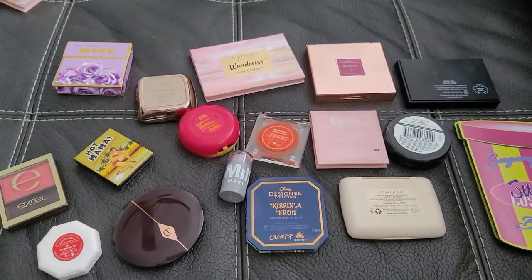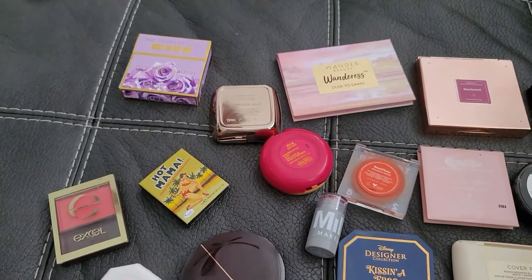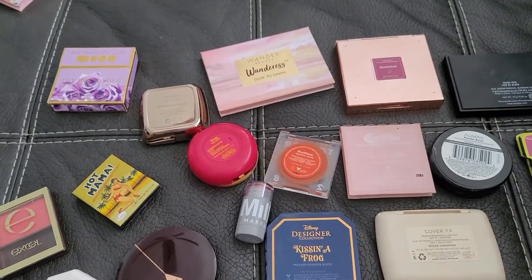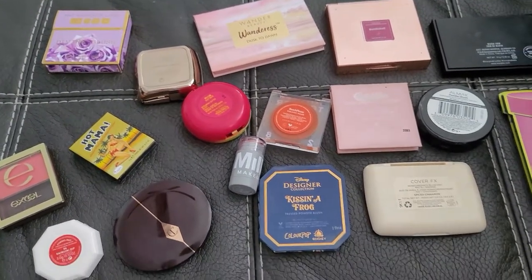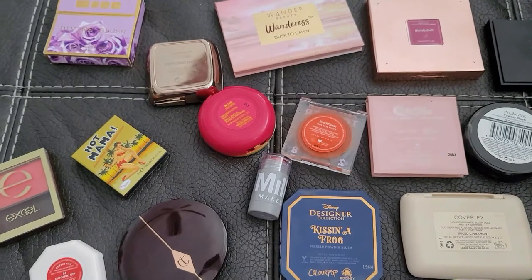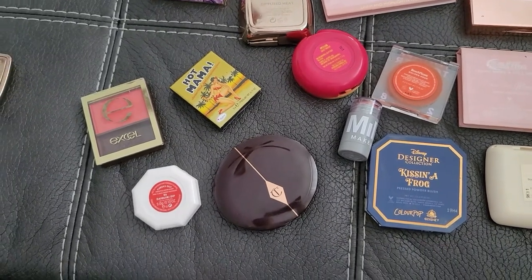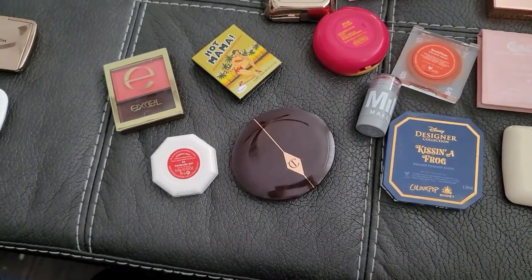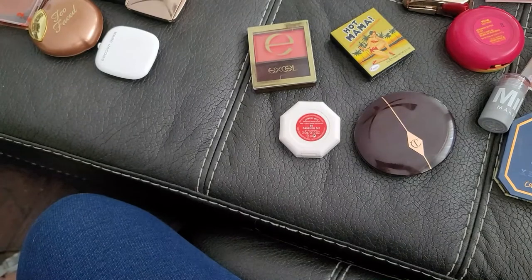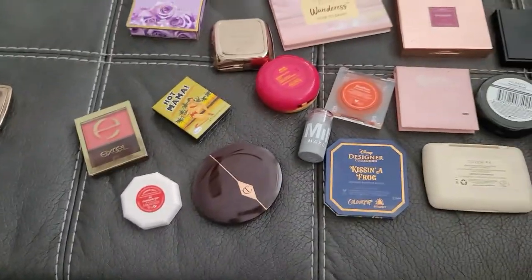Here are the blushes that are staying: Pat McGrath Electric Bloom in Diffuse Heat, Hourglass Ambient, Wonder Beauty Wonder Rest Dust to Dawn, Bombshell from Junico, Pop of Pink from Morphe, Sugary Scoops by Sugary Cosmetics, Almay, ColourPop From the Moon, Peach Beach Please, Golden Hour from Tower 28, Kissing a Frog from ColourPop, Queried from Fenty, Hot Mama — to name a few.